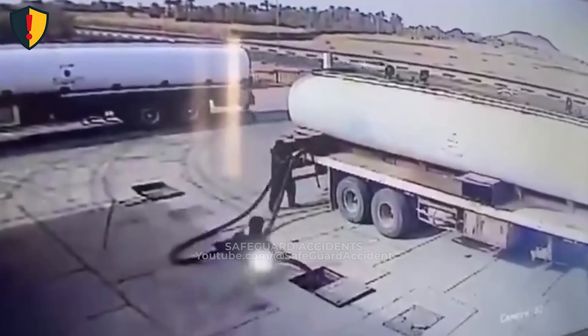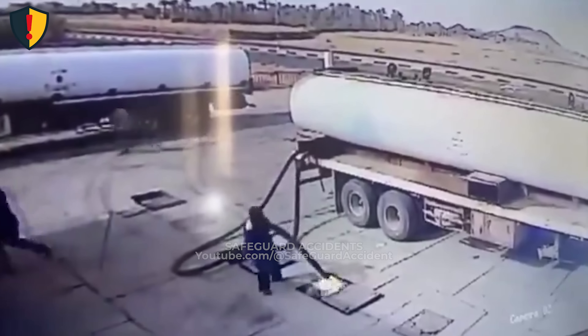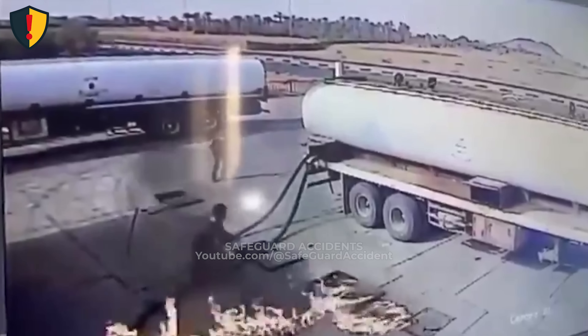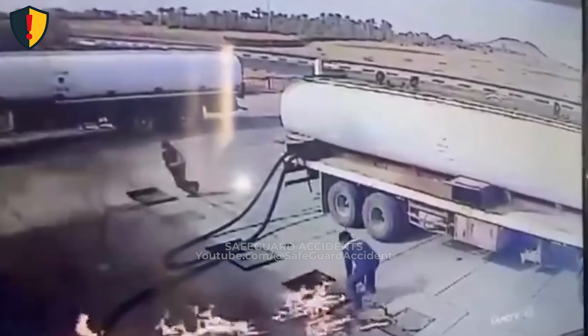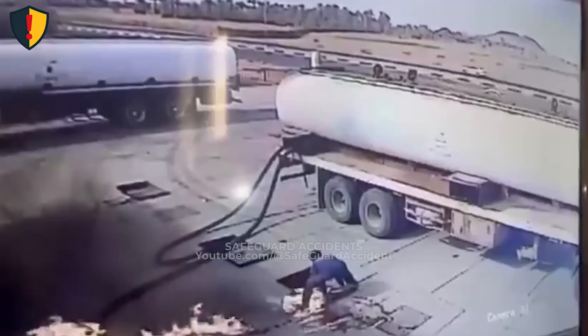In an instant, the refueling bay erupts into flame. The hose ignites, smoke rises, and the heat builds fast around the tanker. The driver reacts immediately, grabbing a fire extinguisher and directing the plume at the base of the flames. Within seconds, the blaze subsides and the vapor clears, leaving only scorch marks where a disaster was seconds away.